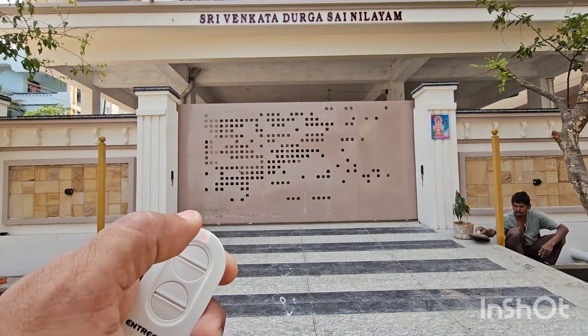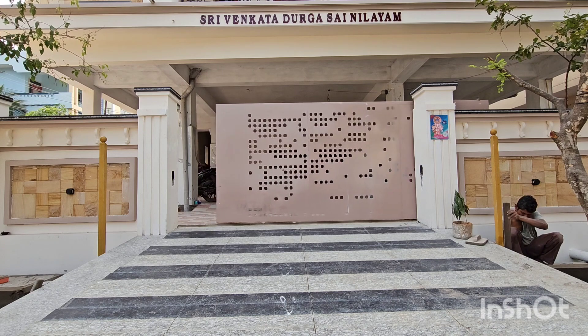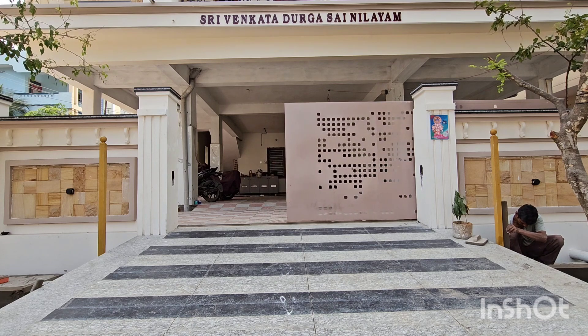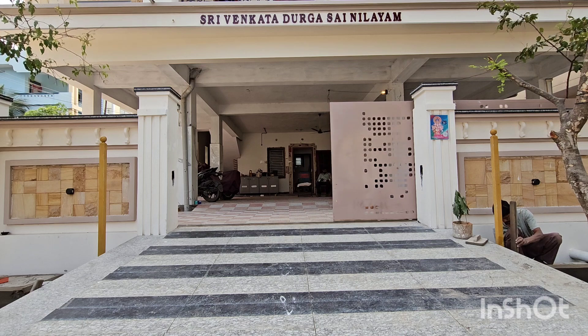Gate open command. This is intern's gate 1 of the group house. There are actually two gates — this is gate 1, and the other one will be covered in the next video as gate number 2.